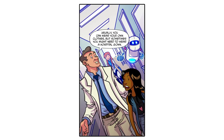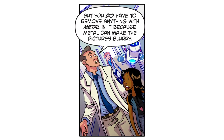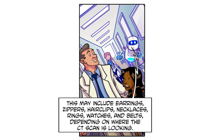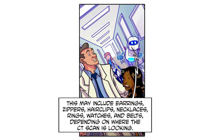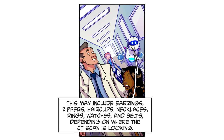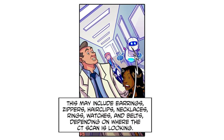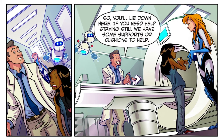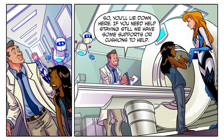You do have to remove anything with metal in it, because metal can make the pictures blurry. This may include earrings, zippers, hair clips, necklaces, rings, watches, and belts — depending on where the CT scan is looking. So you'll lie down here.